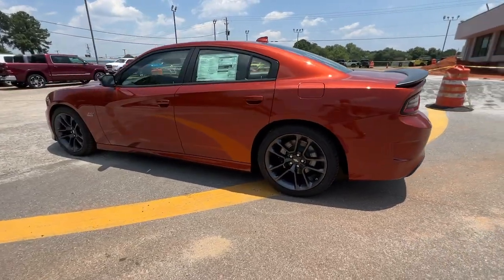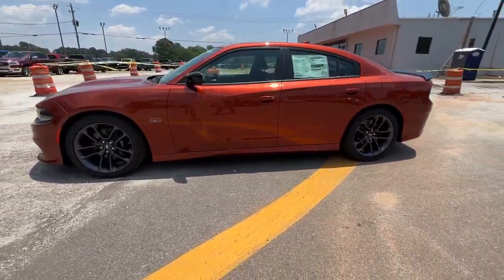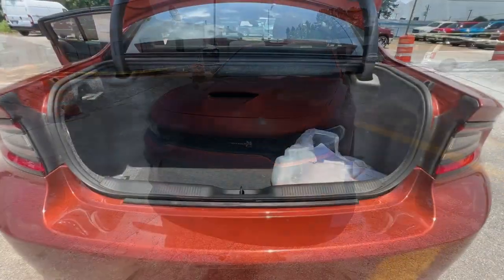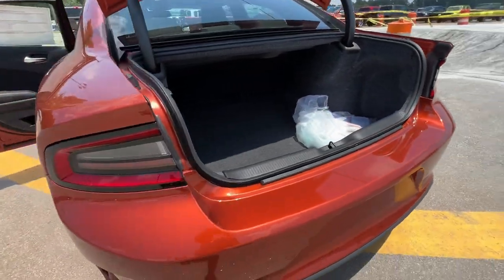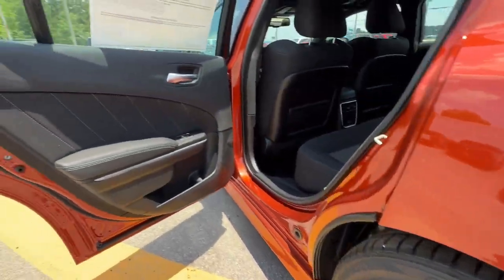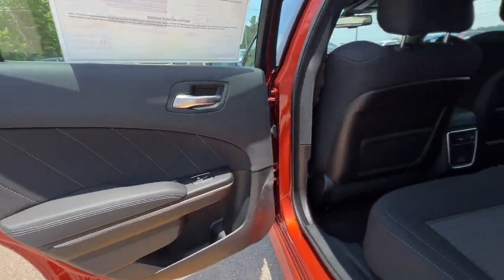These are just some of the great options this vehicle comes with: heated steering wheel, lane departure warning, keyless entry, sunroof/moonroof, backup camera, premium sound system, fog lamps, keyless start, heated mirrors, and adaptive cruise control.